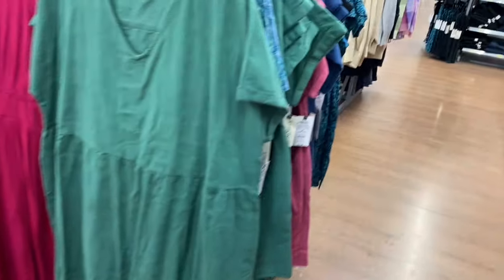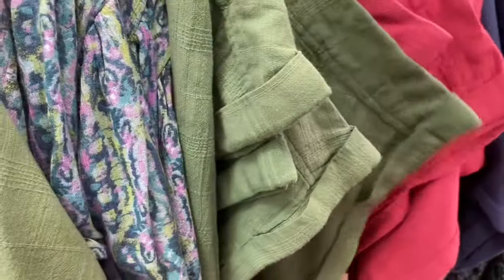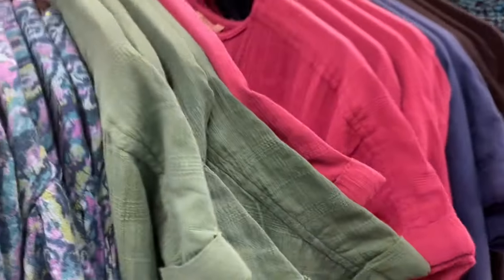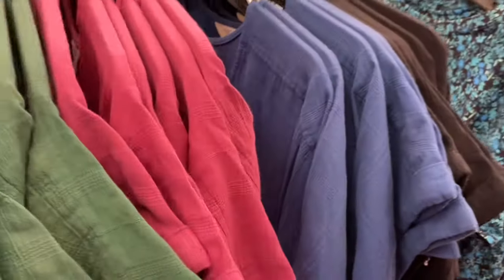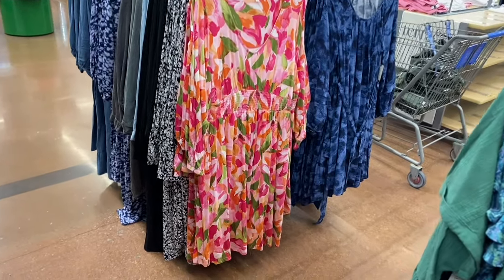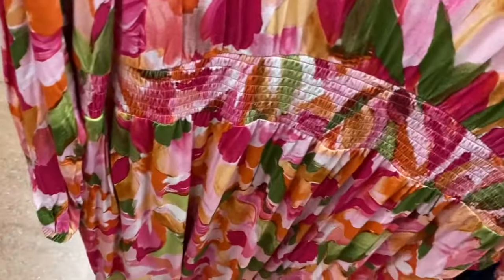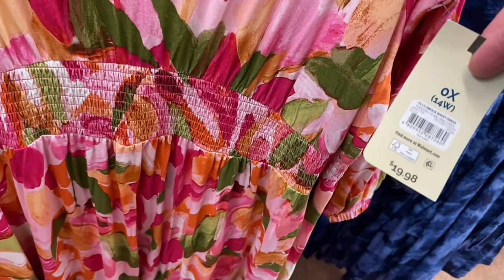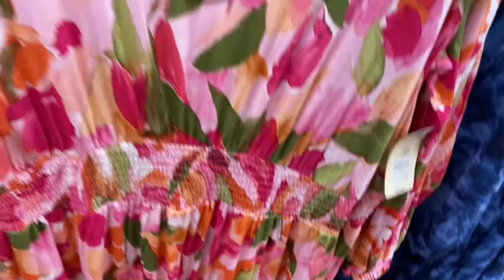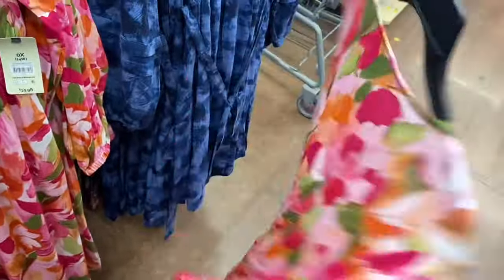Last time it came in green, blue, and black — now you can get it in green, pink, blue, and black. They also have new ones over here. The one on the left I showed before, but they only had one color option — now they have this one too. It's a long sleeve smocked waist dress, $19.98, by Terra Sky.